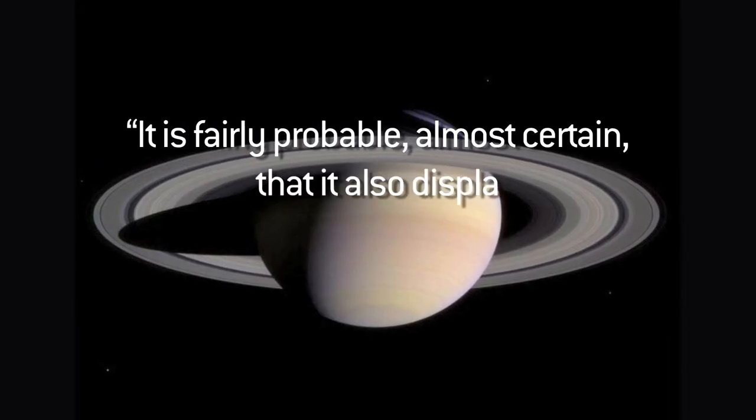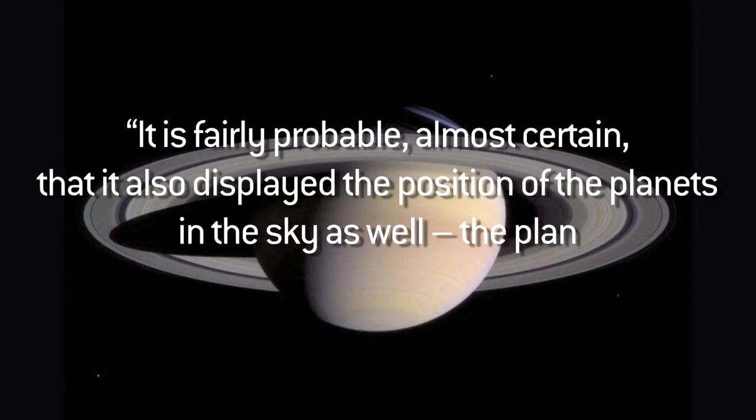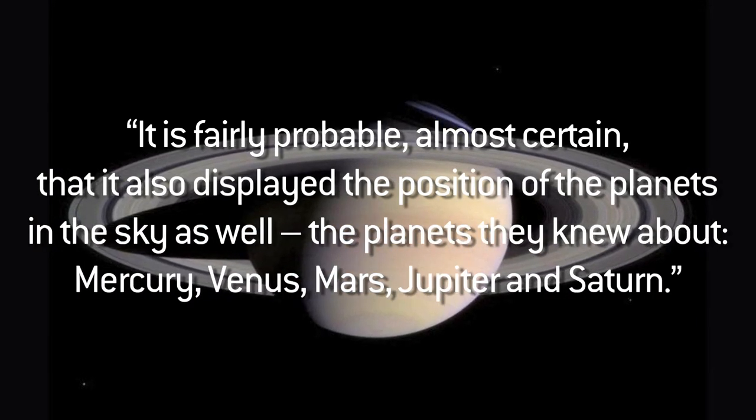It's estimated that this machine was built around 150 to 100 BC. Mike Edmonds, an astrophysicist, stated it is fairly probable, almost certain, that it also displayed the position of the planets in the sky as well. The planets they knew about: Mercury, Venus, Mars, Jupiter, and Saturn.